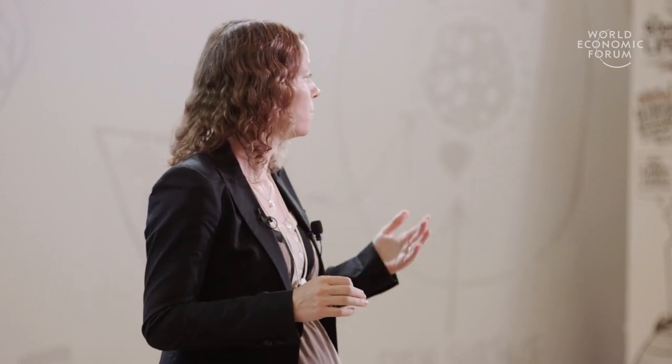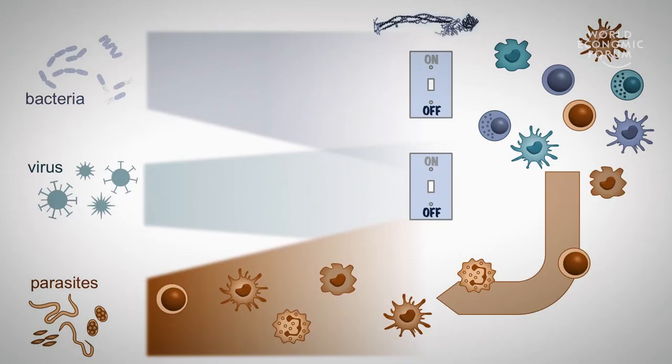Of course we still need some time to identify all of these and also verify that they're active and test their potency. But we've already seen, just by using one single inhibitor, that we were capable of shaping the immune response towards fighting parasites — away from viruses, away from bacteria, towards parasites.